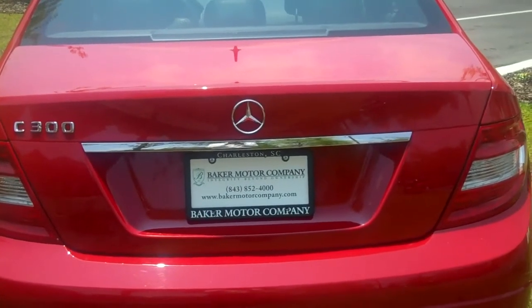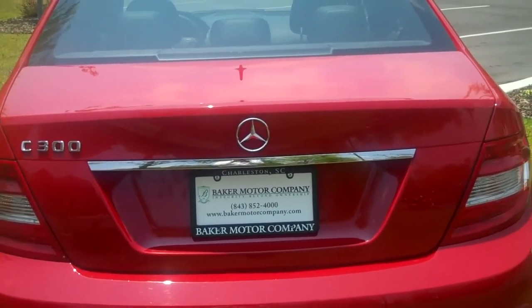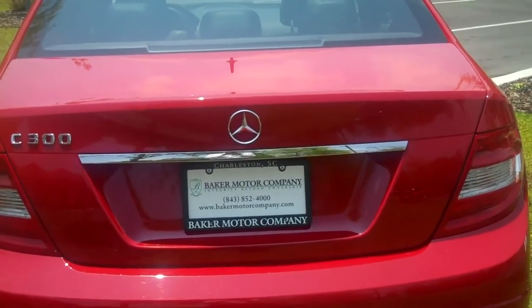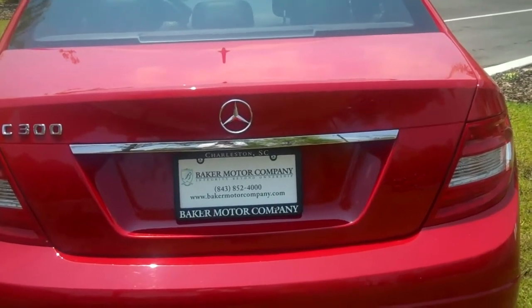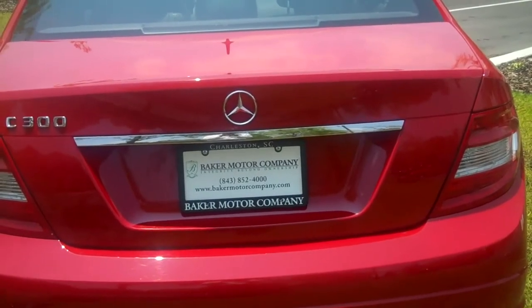For more information on this vehicle and to schedule your test drive, please call 843-377-1177. That's 843-377-1177. We look forward to welcoming you to the Baker Motor Company of Mount Pleasant. Allow us to exceed your expectations.